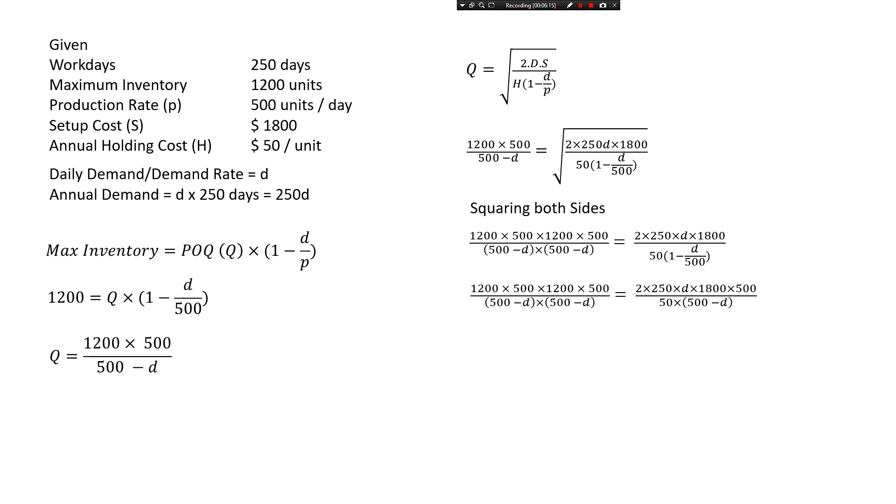Simplifying the denominator on the right-hand side, the denominator of 500 moves up to the numerator. We can then cancel the 500 on the left-hand side with the 500 on the right, and 2 times 250 (which is also 500) cancels with the other 500. After simplifying, 1,200 times 1,200 times 50 divided by 1,800 equals 40,000. This reduces the equation to a quadratic.